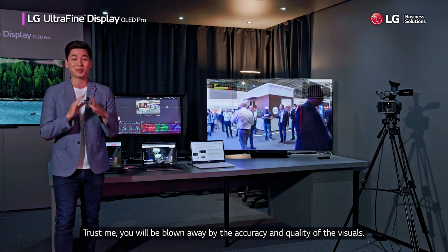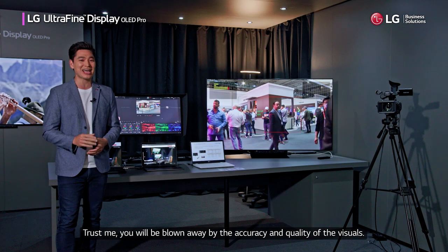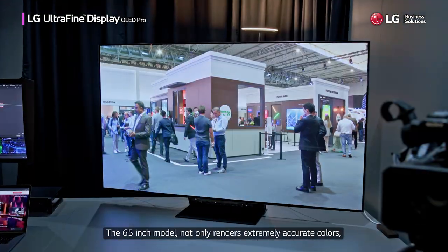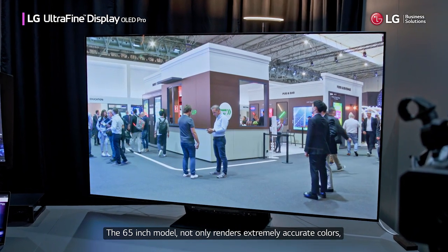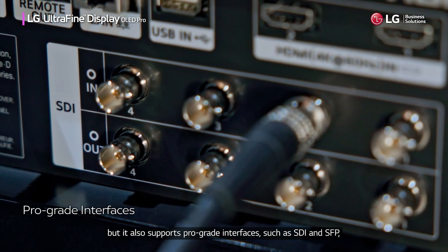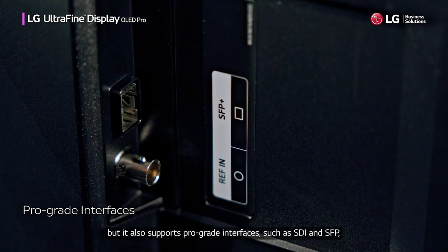Trust me, you will be blown away by the accuracy and quality of the visuals. The 65-inch model not only renders extremely accurate colors, but it also supports pro-grade interfaces such as SDI and SFP.